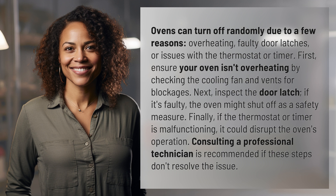First, ensure your oven isn't overheating by checking the cooling fan and vents for blockages. Next, inspect the door latch. If it's faulty, the oven might shut off as a safety measure.